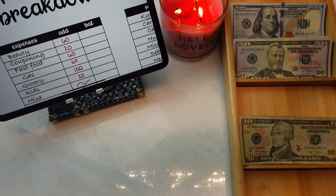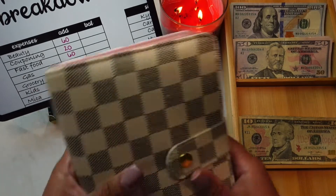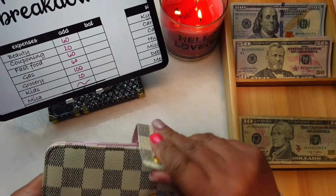Here's one of my other binders. I like this binder — it's a dupe, but I like it.